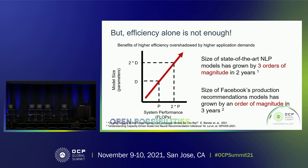On the y-axis, given the system improvements, model size has also been growing by at least two times, if not larger. We see this in both open source models and production scale AI models. State-of-the-art natural language processing models have grown by almost three orders of magnitude in just the last two years, and Meta and Facebook's production recommendation models have grown by an order of magnitude in the last three years. This means we need to design systems from the ground up to enable environmentally sustainable computing platforms.